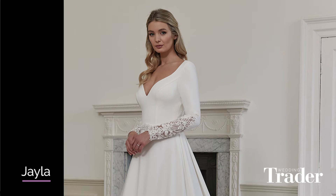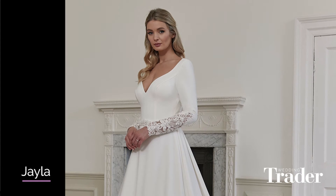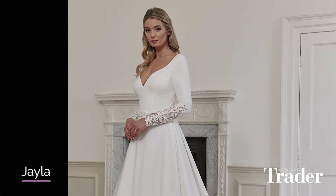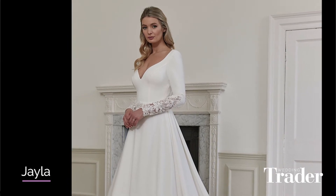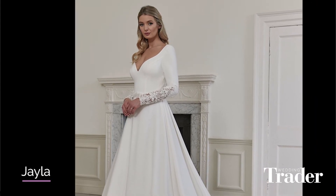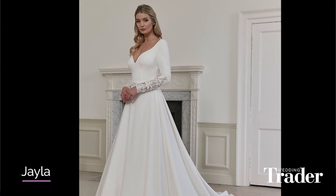So the first dress we're going to be looking at is called Jayla. Jayla is a new gown for London and features a new material we've not worked with before. The easiest way I can liken it is a cross between a crepe and a satin — she's got that weight of a crepe and satin, but also slightly more draping. She's not quite as rigid as a satin gown. That's been combined with a really gorgeous plunge neckline, really simple and elegant, and those beautiful illusion lace sleeves, which is something I've not seen before. Absolutely gorgeous — I think she's sure to be a hit.